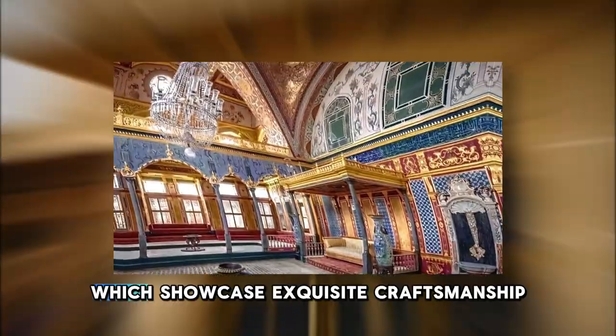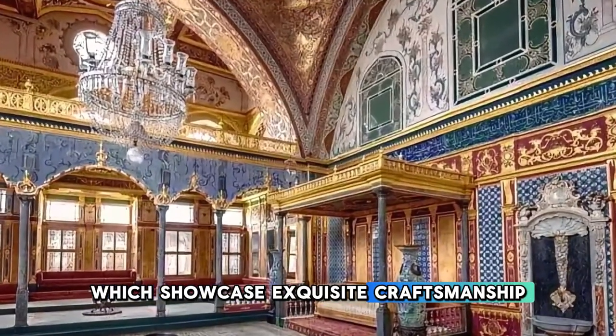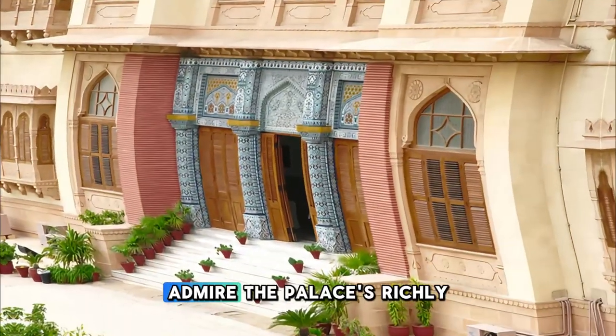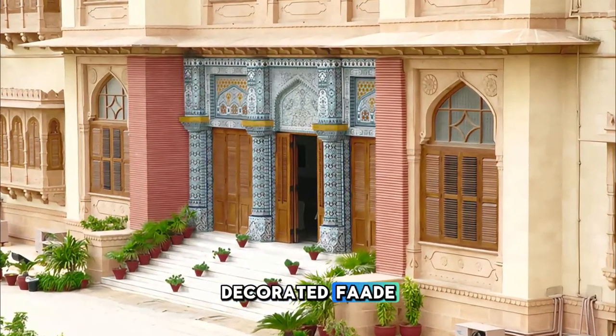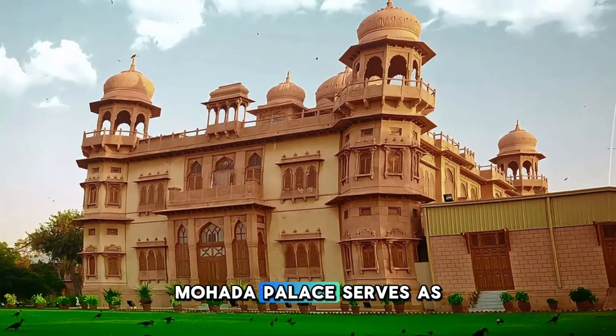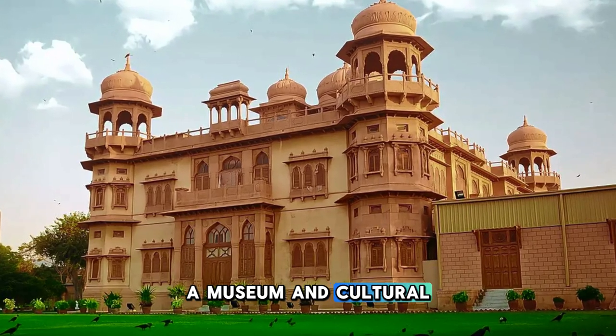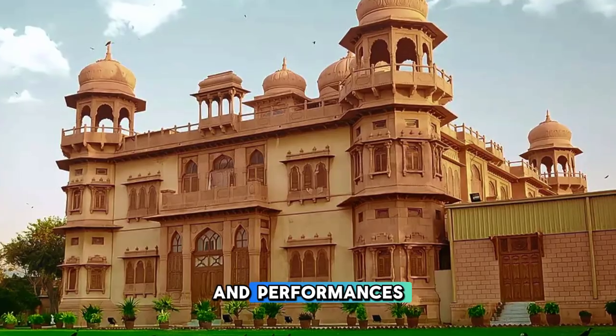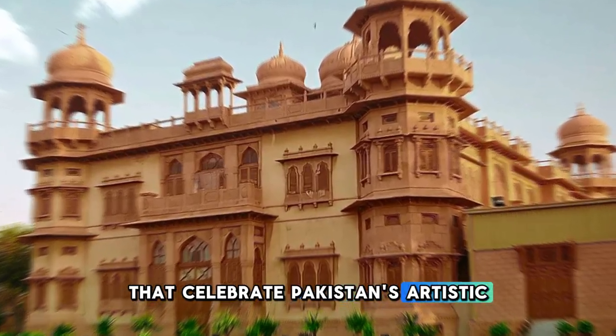The palace showcases exquisite craftsmanship, marble flooring, and stained glass windows. Admire the palace's richly decorated facade, with its intricate floral motifs, balconies, and domes. Today, Mohatta Palace serves as a museum and cultural center, hosting exhibitions, art events, and performances that celebrate Pakistan's artistic heritage.